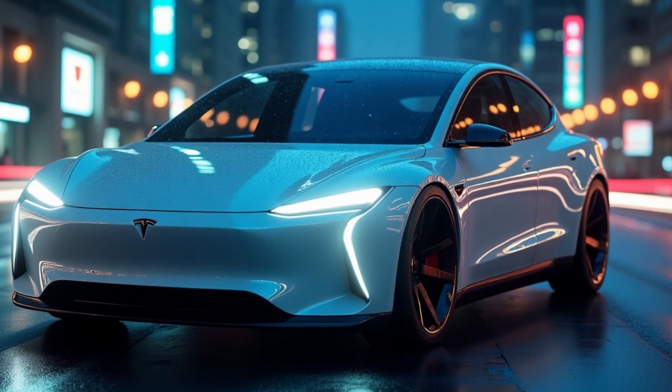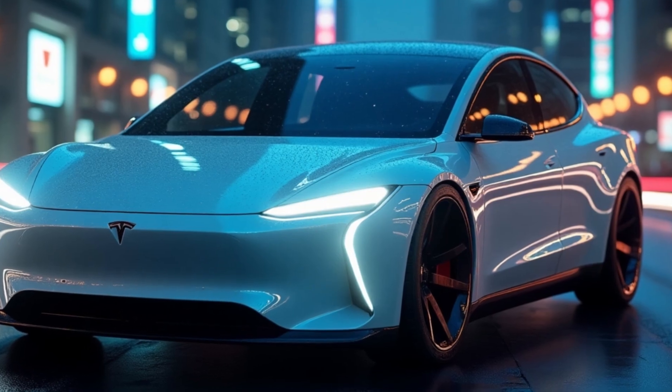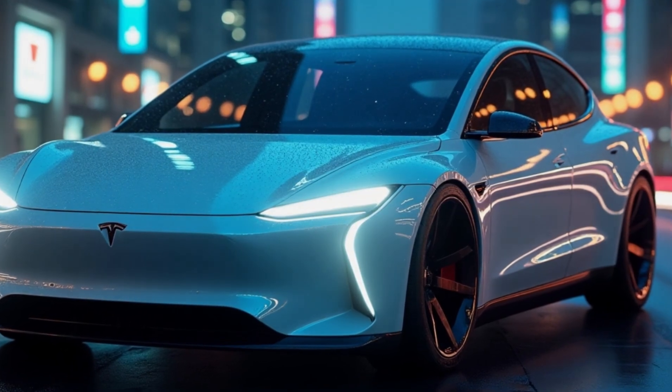So how did Tesla manage to pack all this cutting-edge technology into such an affordable EV? Over the next few minutes, we'll break down this question.